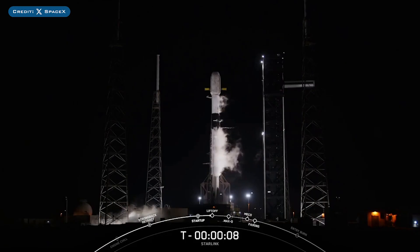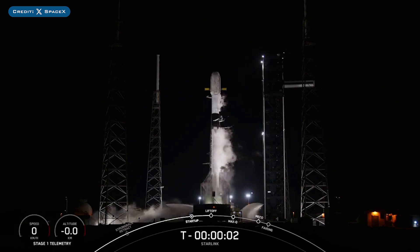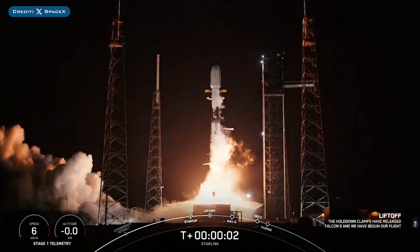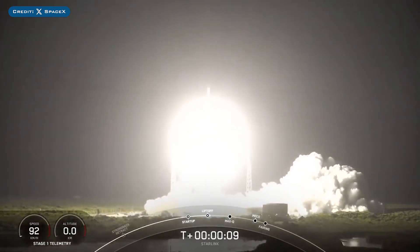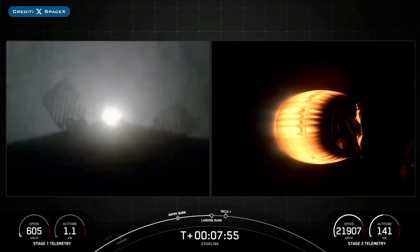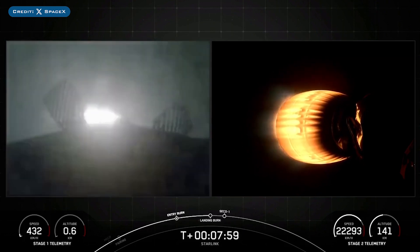On Wednesday, SpaceX successfully launched their 53rd Falcon Mission of the Year with the launch of Starlink 6-93. The booster which launched this mission, B1085, then landed successfully for the 7th time on the droneship Just Read the Instructions.